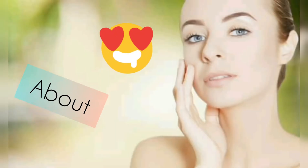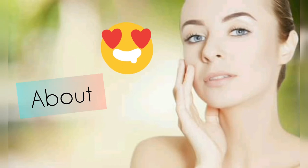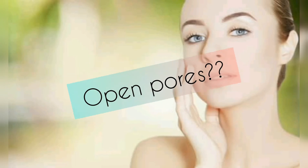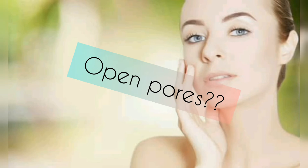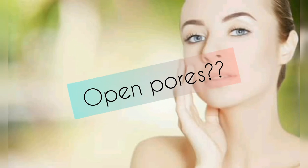Hi friends, welcome to Try Vichinu. Thanks to all my subscribers and viewers. Thanks for the support. I am going to show you a product review of beauty tips for open pore treatment.